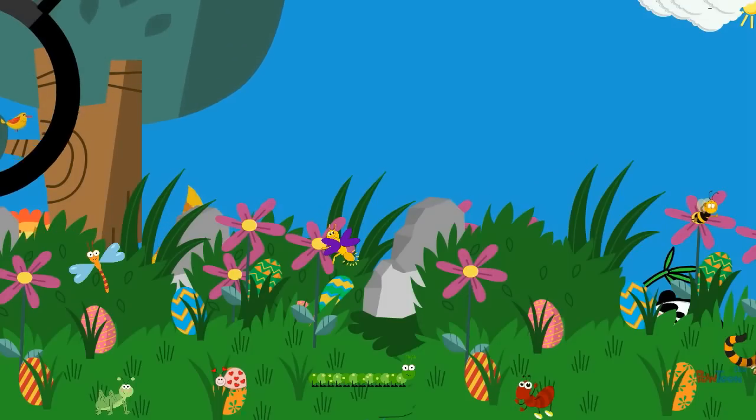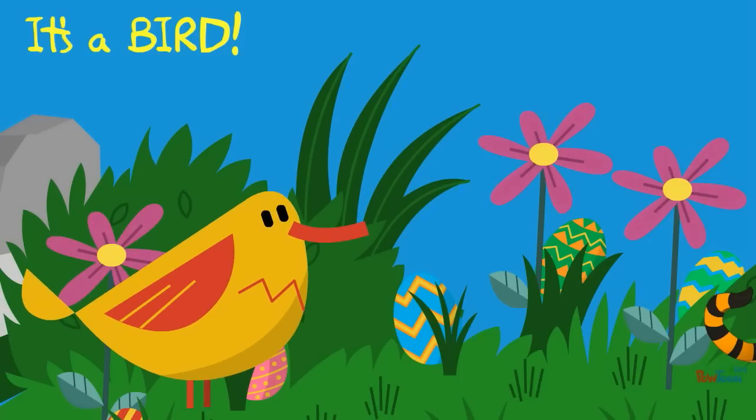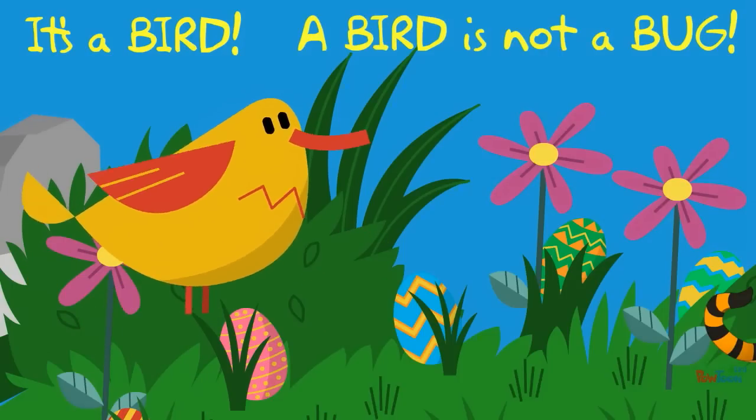What is it? It's a bird! A bird is not a bug.